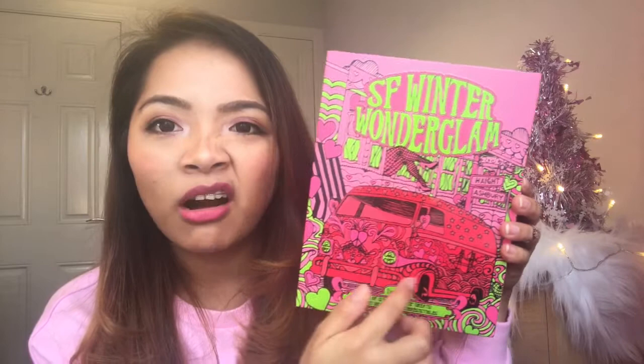Here's how the box looks like. It says SF Winter Wonder Glam Benefit, Set of 12 Golden Gate Grates. It's a cute pink box with a car in front, love hearts, and a neon sign. At the back, you can see all the products inside and little product information. Spoiler alert! Those who don't want to see what's inside the calendar, don't watch this video. But if you're like me who can't wait for Christmas, keep on watching!